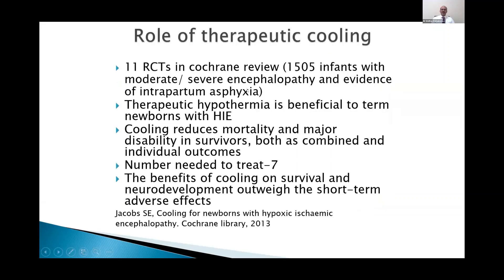Therapeutic cooling is obviously a very important parameter in treating such babies. There are 11 RCTs in the Cochrane review, and more studies are coming up. It is usually indicated in moderate to severe encephalopathy with evidence of intrapartum asphyxia, and most of the studies use the same criteria we will discuss next.